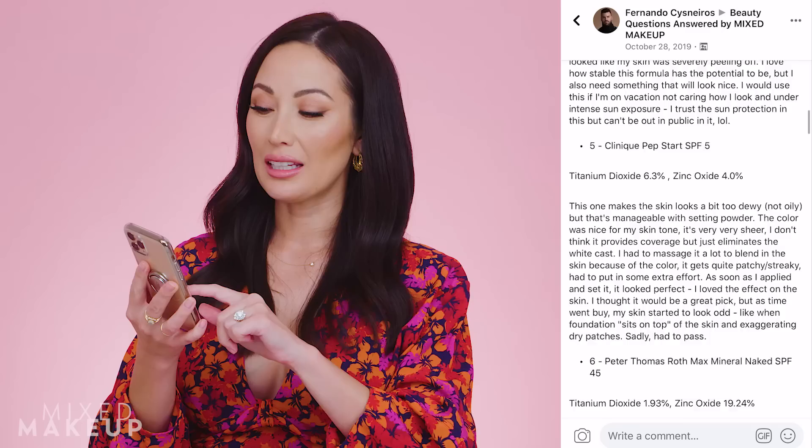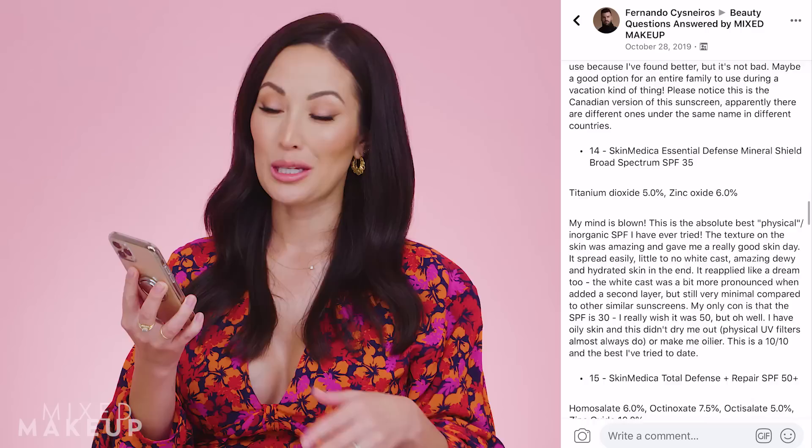Fernando wrote an entire saga — literally titled 'My Sunscreen Saga: Reviewing 22 Sunscreens So You Don't Have To.' I'm actually going to make an entire blog post about it. He started in November 2019 and has been updating it ever since. He has a few Korean sunscreens in there, including the Purito. His first impression: it was 'shocking' how it leaves absolutely — capitalized — NOTHING. No weird texture, no white cast on the skin.